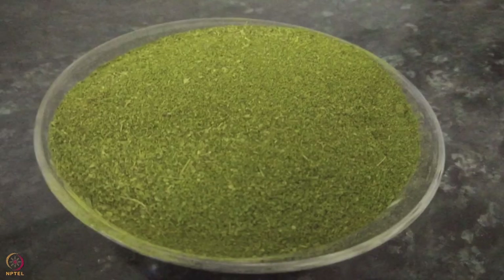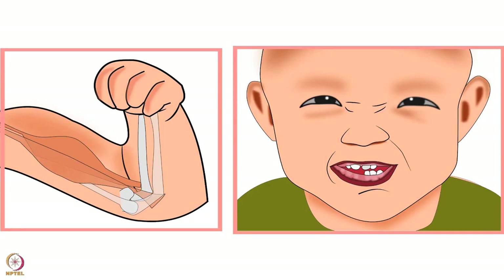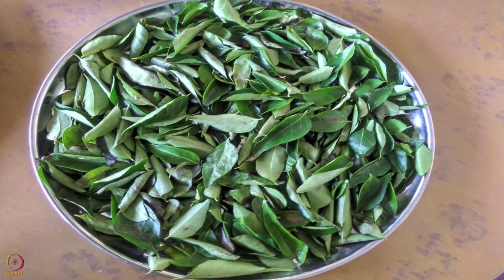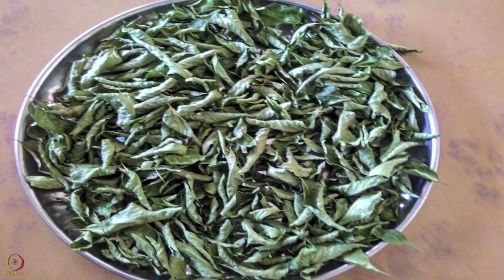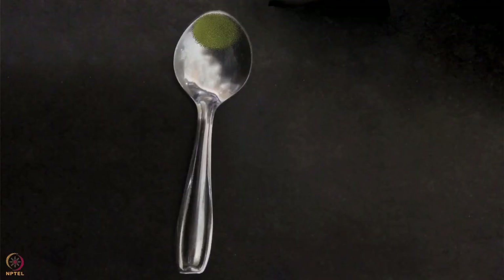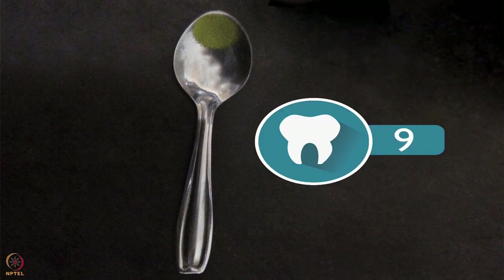The next recipe is powder of curry leaves, which are rich in fiber, iron, calcium, and vitamin C — playing a vital role in digestion, development, and boosting immunity. Wash curry leaves thoroughly, let them dry under the shade, then make a powder of the dried leaves and store in an airtight container. One fourth teaspoon of this powder can be added to baby's food before cooking, and it provides around 9 milligrams of calcium.